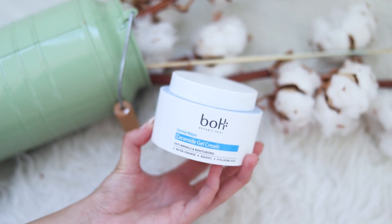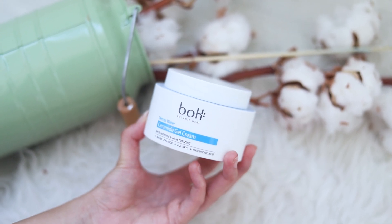The last skincare step is a moisturizer — the Botanic Heal Bow Gemma Water Ceramide Gel Cream. This is extremely good if you have dry skin. It has a nice gel texture that is not too heavy or rich, but provides lots of moisture with the Ceramide inside. I'm just gonna apply this as my last step. It does have a little bit of a fresh scent — like smelling nice clean beige sheets.